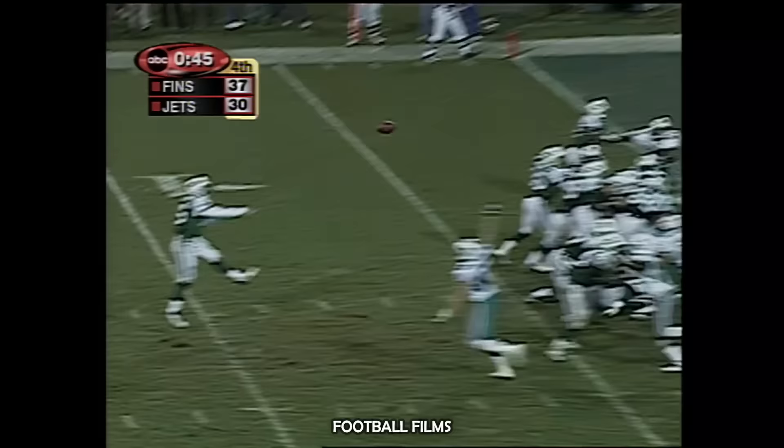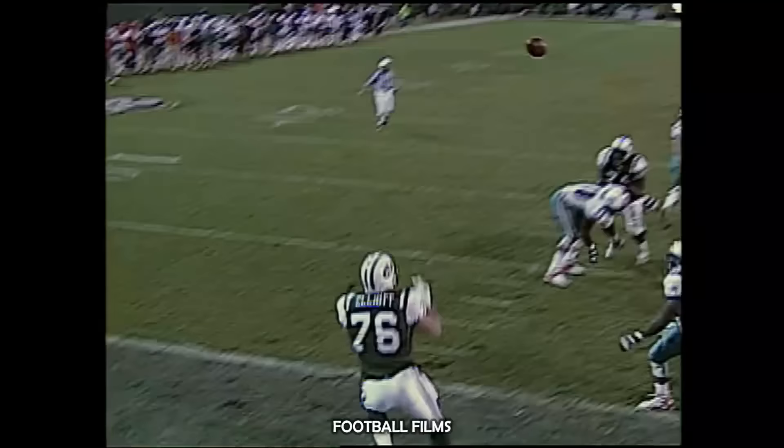Fake to Martin, then a dunk — and it is juggled and caught by Jumbo Elliott.